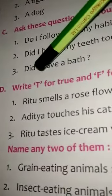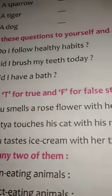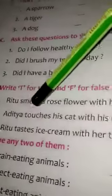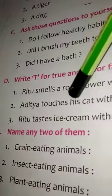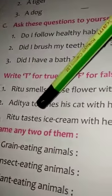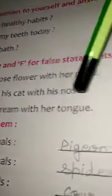Exercise D: Write T for true and F for false statements. First, Ritu smells a rose flower with her nose — true. Second, Aditya touches his cat with his nose — false. Third, Ritu tastes ice cream with her tongue — true.